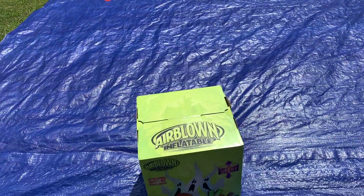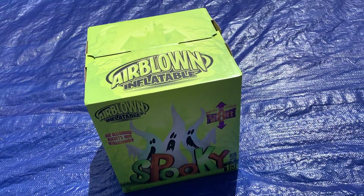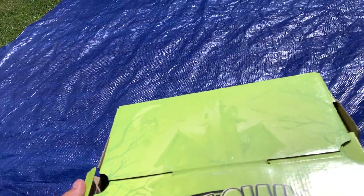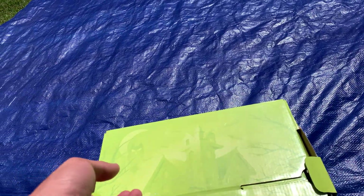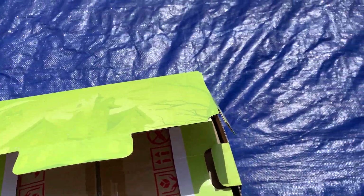I got this off of my guy — he gave it to me for just over $100, which I think is a really good price. It is brand new in the box; I have not taken this out yet, as you can see. It is still brand new in the box, which is awesome.